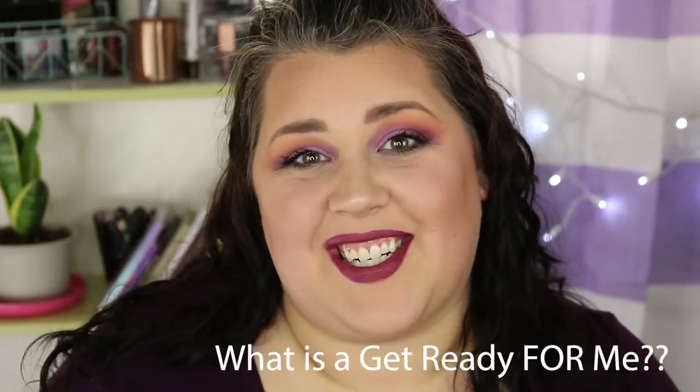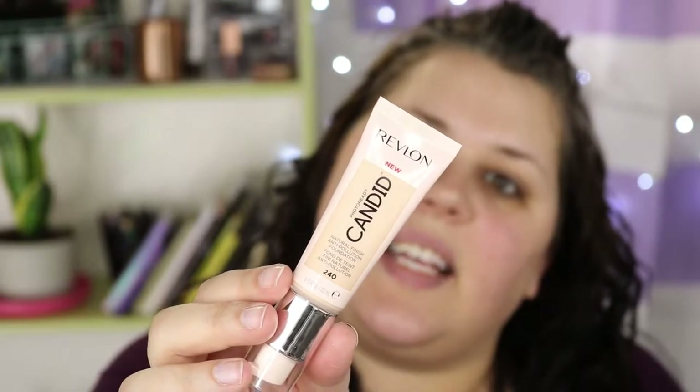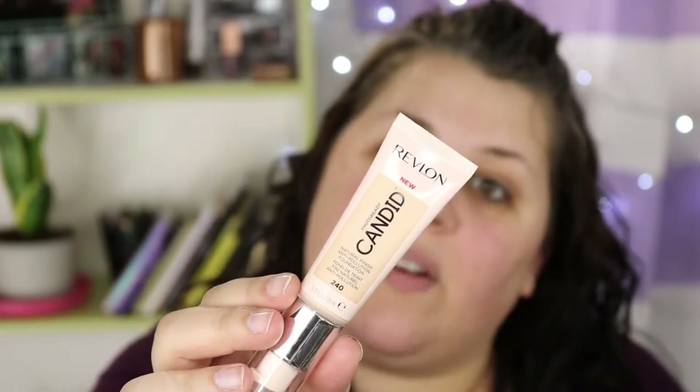If you want to see how I did this look and just hang out with a get-ready-with-me, make sure to stay tuned. I'm going to start with this new Revlon Photo Ready Candid Foundation. It says it is medium buildable coverage, no harsh ingredients, anti-pollution, antioxidant, anti-blue light, and oil free. I'm going to try a new technique today — one that Rach loves where you spread the foundation in your palm and then use a powder brush to buff it in.